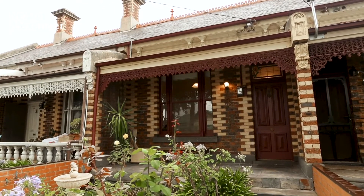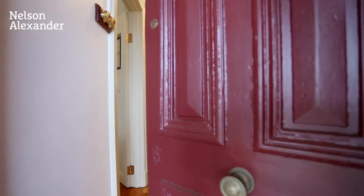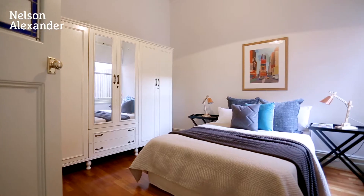With its classic character, immediate enjoyment and outstanding value-adding possibilities, this Victorian prize delivers an impressive inner urban lifestyle opportunity with close proximity to the very best of Brunswick.